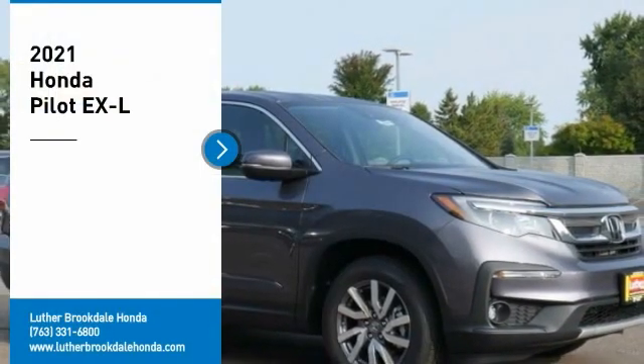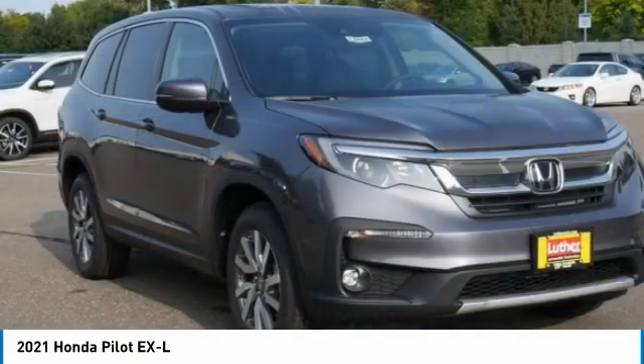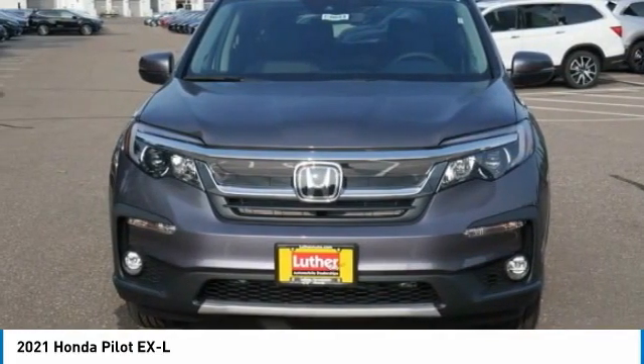You are going to love the 2021 Pilot: Optimal Utility, Indulgent Interior, Powerful Performer. You'll be ready for almost anything in the Honda Pilot.